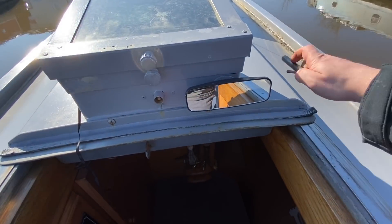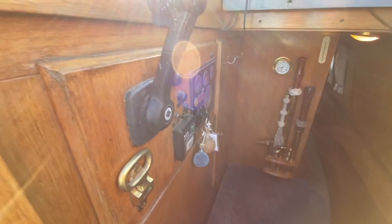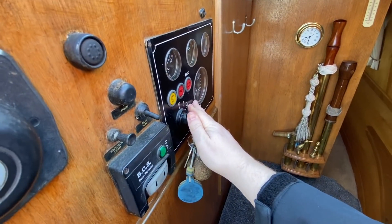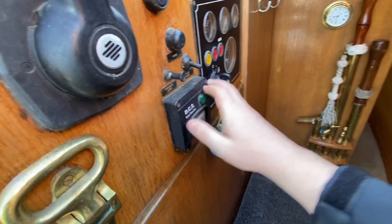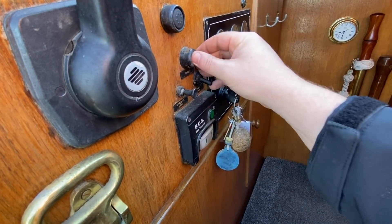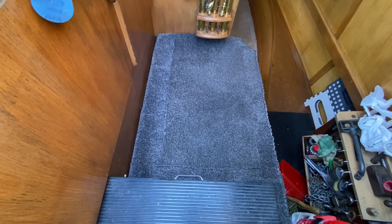There's a rear view mirror so you can see who's creeping up behind you as you're having a leisurely cruise down the canal. At the back of the boat it's traditional steering, the engine is enclosed. There are control panels here — morse control, engine panel; hours are unknown on this boat. Then there are controls to the bow thruster, engine stop, bilge pump on/off, and tunnel light.